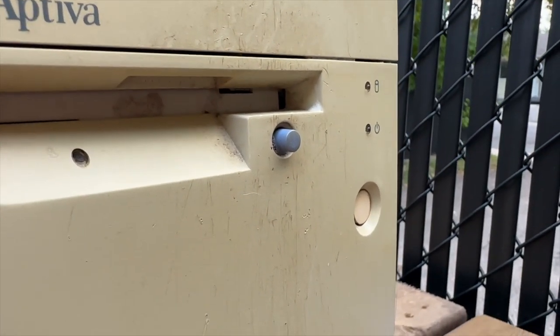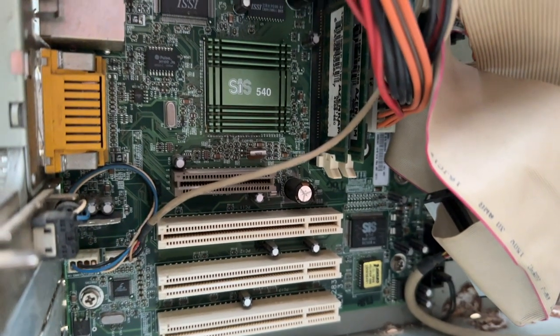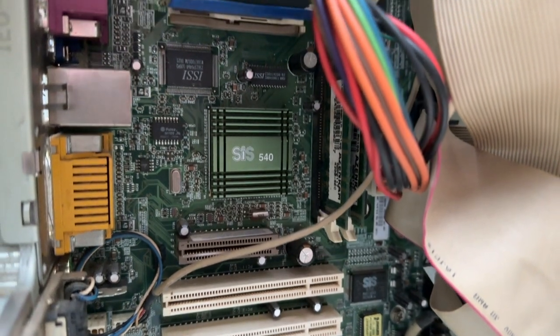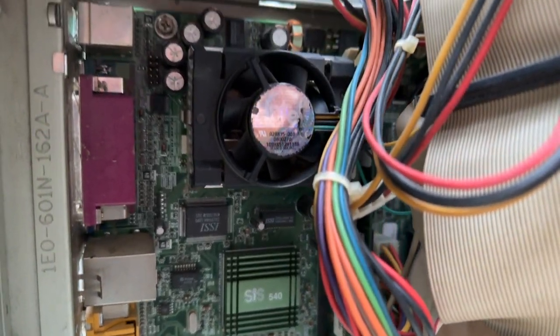Immediately I don't expect the case to be salvageable to any reasonable degree. Fortunately, looking at the parts inside, for the most part they don't share the same grim fate of the case. I snooped around a bit, but I figured trying to see if it boots or at least gets into BIOS would be the best way to learn about the system.